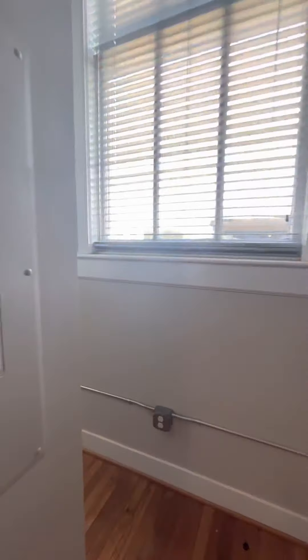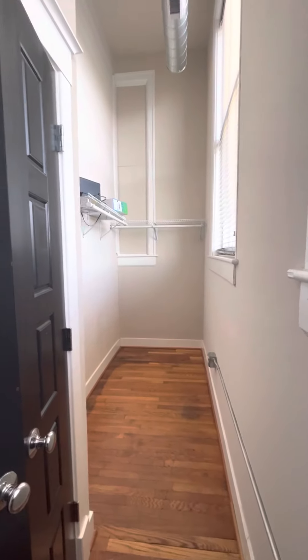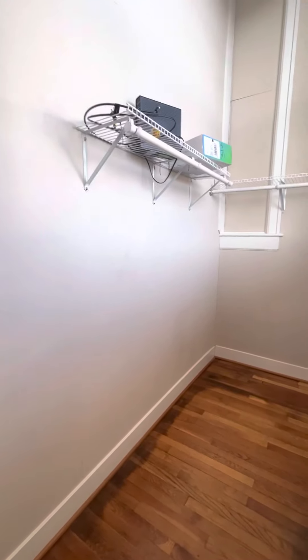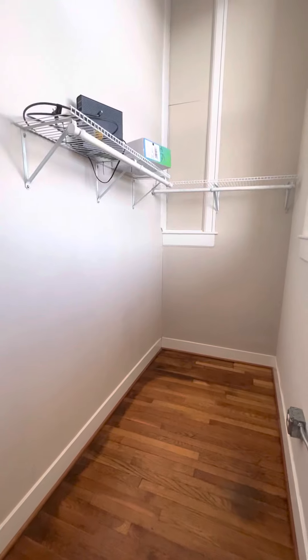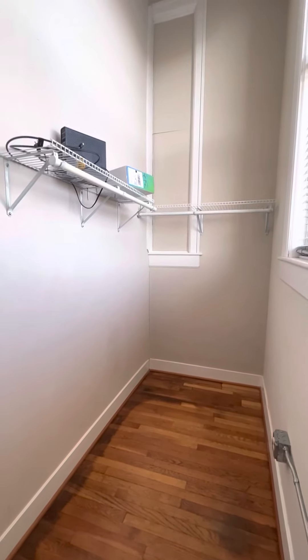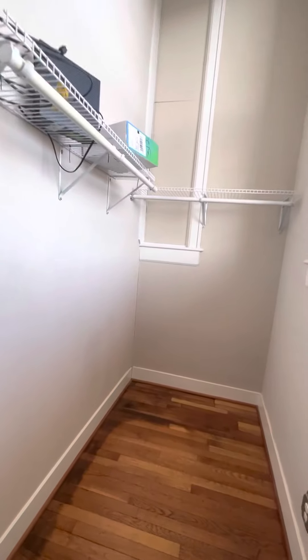And then if you continue this way, you will see you have this massive walk-in closet. There's plenty of space to do with it as you will. A lot of residents nowadays maybe keep their dresser or their clothing organization in their closets to maximize space in their bedrooms. And then you have a small utility closet here, too.